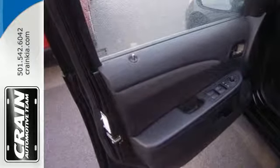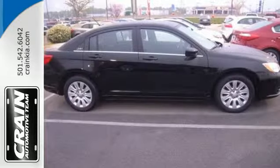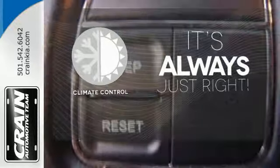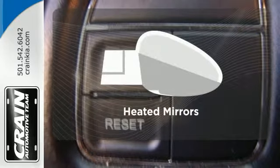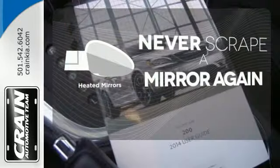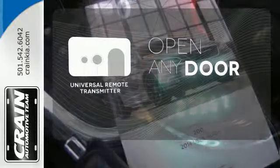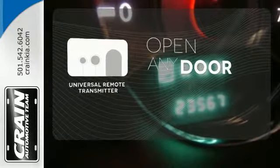Plus, delight in the integrated technology, including remote keyless entry and steering wheel mounted audio controls. Set it and forget it with the climate control. Heated mirrors means never worrying about ice obstructing your view. A universal remote transmitter is compatible with a variety of devices, providing security for your family.